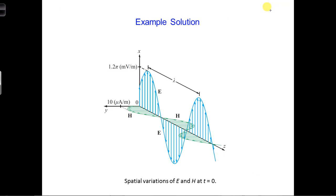Sorry for the short video here, but I forgot to show the final plot for our electric and magnetic fields at T equals zero. You see that they're in phase with each other, meaning they both reach a peak at the same position in space. The E field peaks at 1.2 millivolts per meter, magnetic field at 10 microamps per meter, electric field is oriented in the X direction, magnetic field is in the Y direction, and they're propagating in the Z direction.